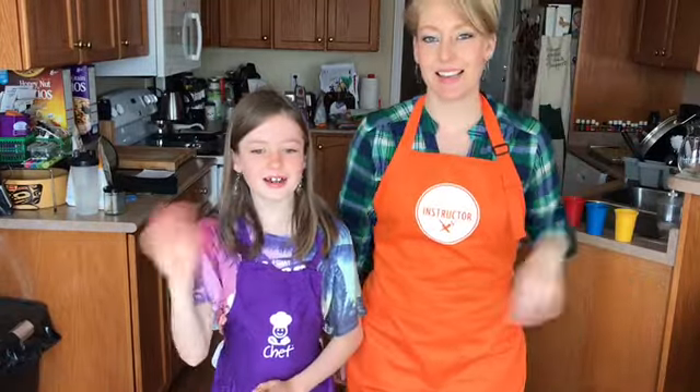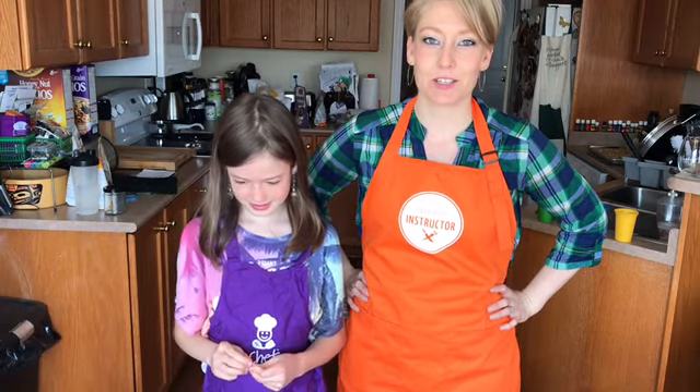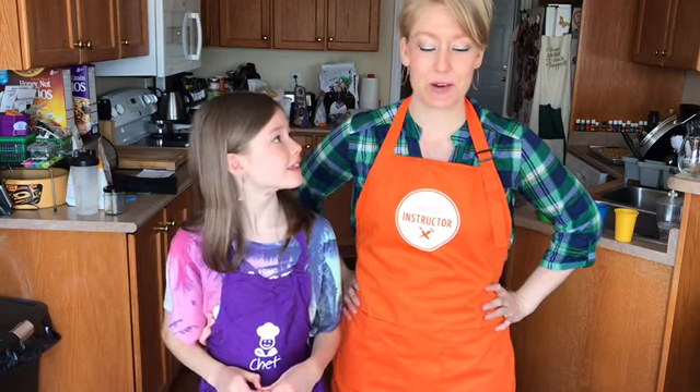Hi Fab Foodies! This is Madeline. I'm Jess of Jess's Fab Food, Certified Culinary Nutrition Expert and Instructor and Independent Consultant with Epicure.